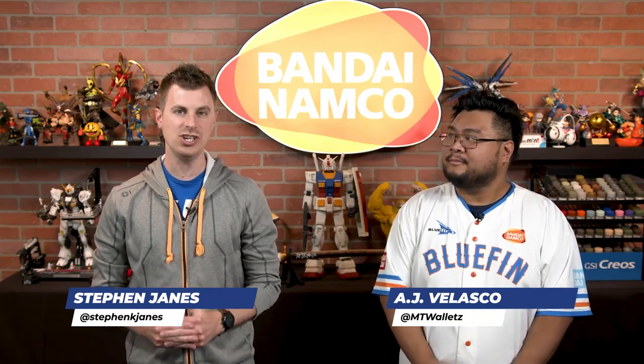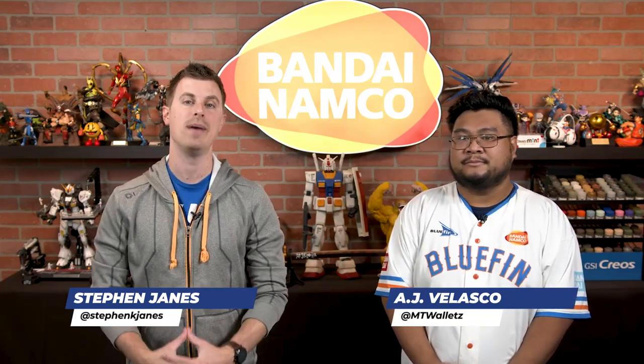What's going on, collectors? Steven and AJ here from Bluefin. And today we have a first look at the Mobile Suit Gundam GGG Lala Soon figure from Megahouse.